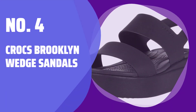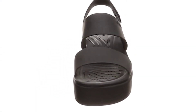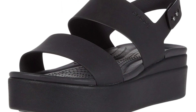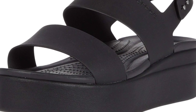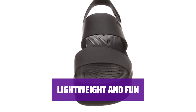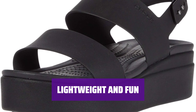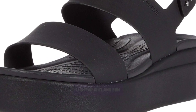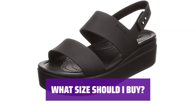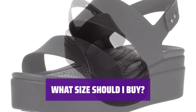Number 4: Crocs Brooklyn Wedge Sandals. Experience the comfort and style of Crocs Brooklyn's wedge sandals. Transition seamlessly from work to play with a versatile design that suits any occasion. Stay light on your feet with these Crocs Women's Sandals. Crafted with cross-light foam and featuring revolutionary light-ride foam footbeds, they offer superior comfort for all-day wear. Enjoy a relaxed fit and consider ordering a size up for the perfect fit.